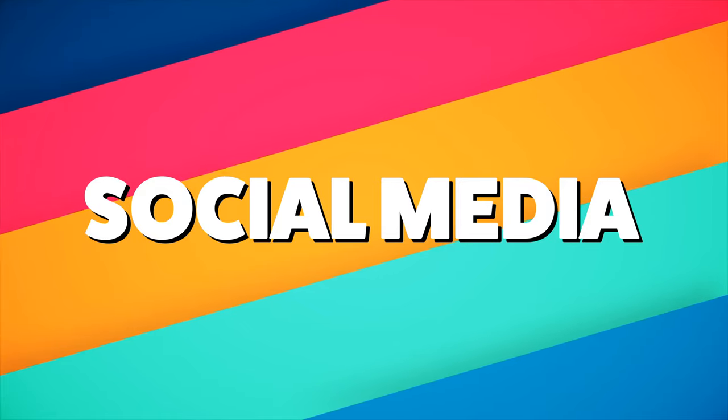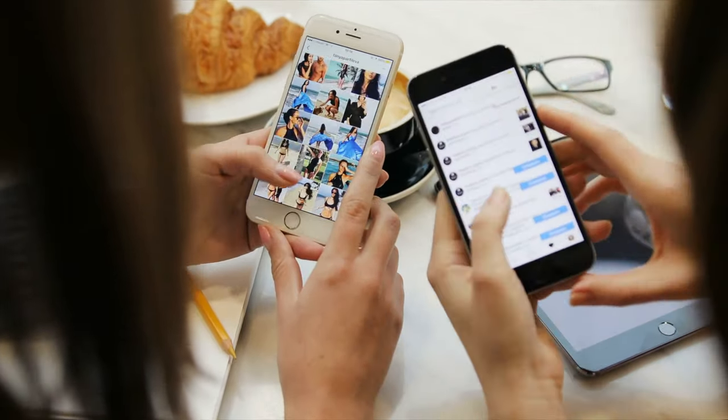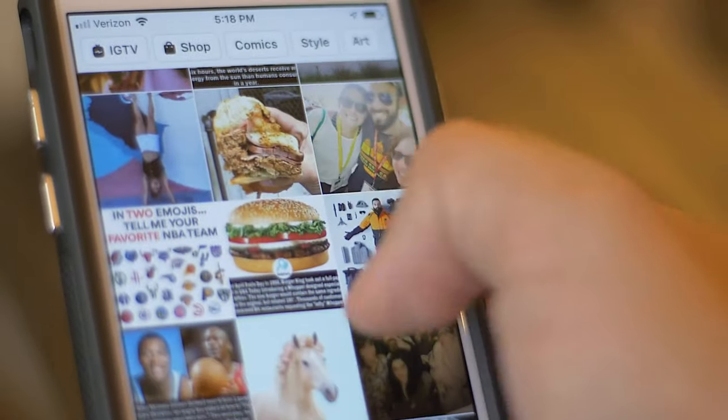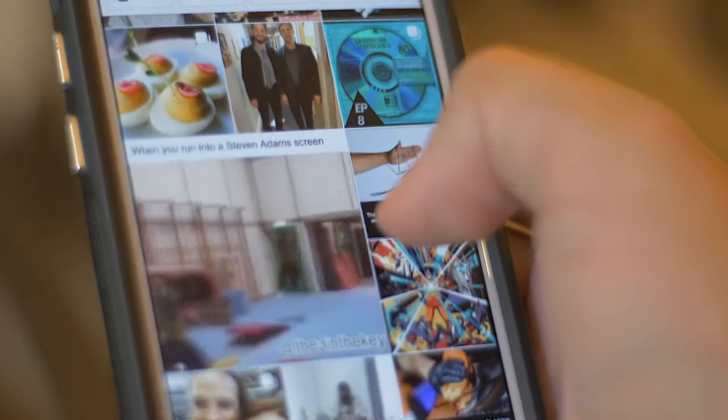The second strategy I want to give you for your Shopify store is social media. I know it seems like everybody is using social media nowadays, but you'll be surprised that less than 30% of businesses actually utilize social media to market their business. And another stat is that 70% of consumers actually use social media to influence their buying decisions. So if you're not utilizing social media for your Shopify store, you are losing money.